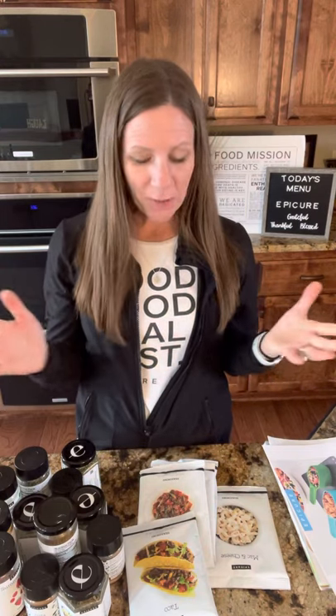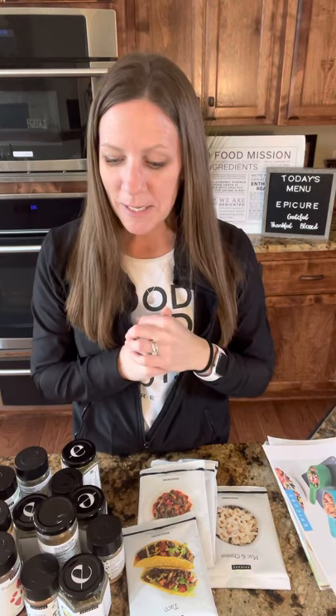I wanted to share this with you and give you an overview of what comes in this awesome collection. If you have questions about it, just ask in the comments below. It's really, really awesome and I highly recommend it. Thank you so much — I hope you're enjoying things this week. Take care.